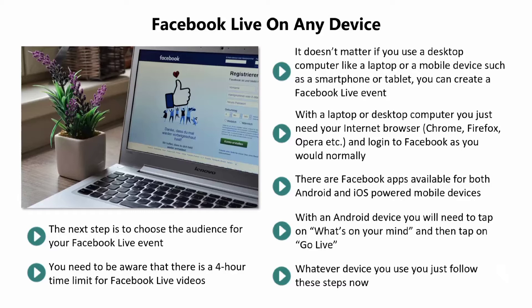This is more than enough time for your event. Nobody is going to want to sit through a 4-hour Facebook Live session no matter how good it is. We will discuss this in more detail in a later video. In the next video, we will discuss the benefits of using Facebook Live for your business.